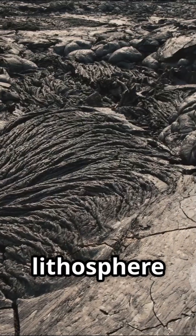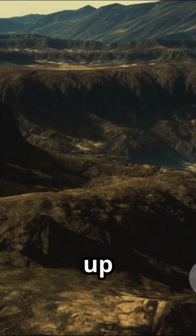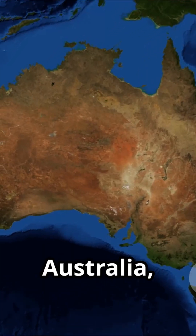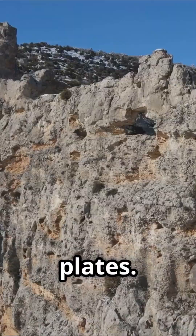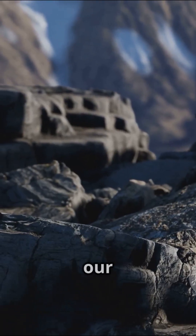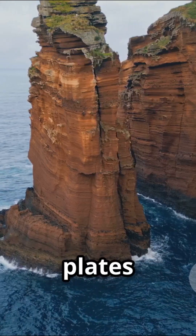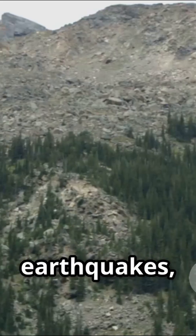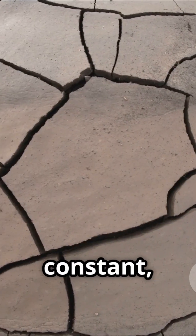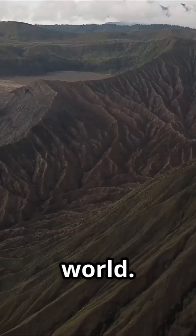The crust and the top of the mantle form the lithosphere, the hard shell that makes up the plates. Whether you're in North America, Europe, or Australia, you're riding on one of these moving plates. Plates can be up to 200 kilometers thick and are the foundation of our world. The boundaries where plates meet are where the action happens — earthquakes, volcanoes, and mountain building. These puzzle pieces are in constant slow motion interaction, shaping our world.